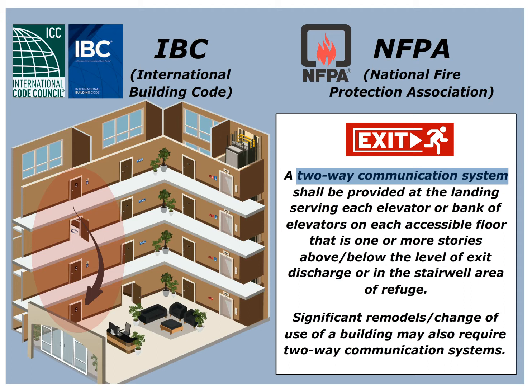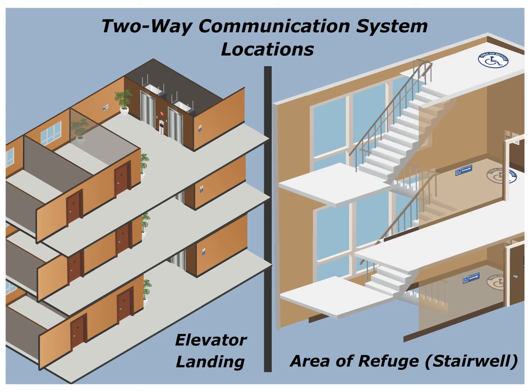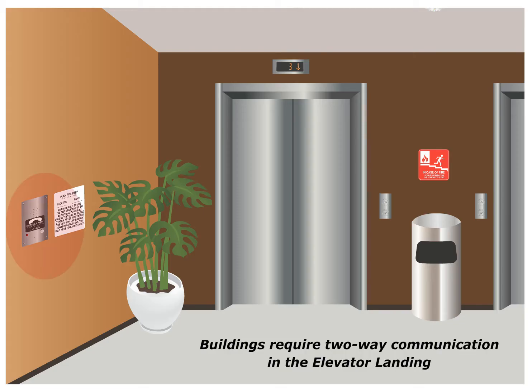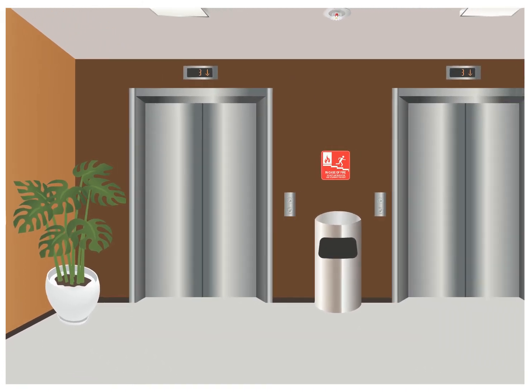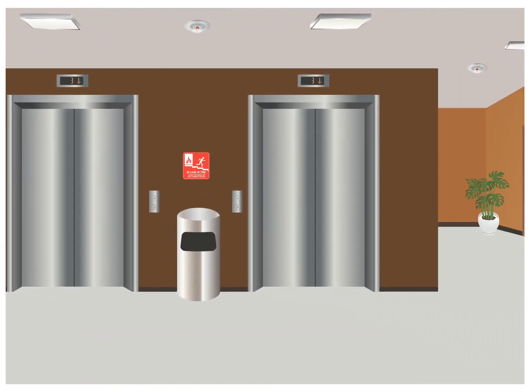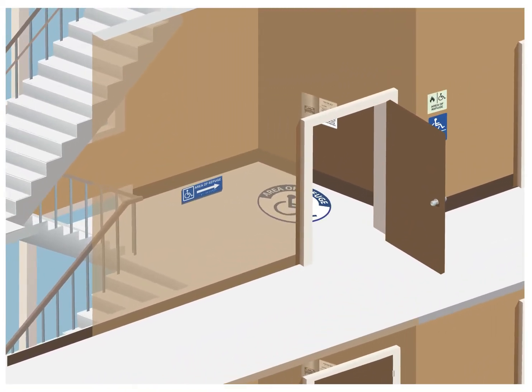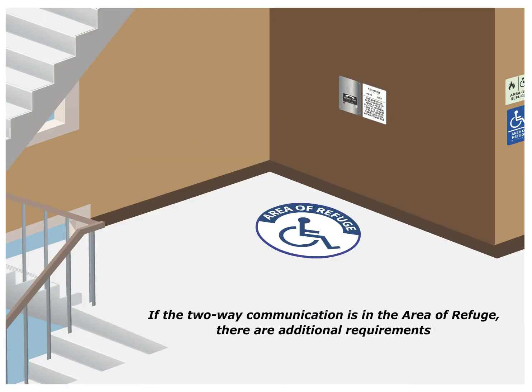Significant remodels or change of use of a building may also require these two-way communication systems. There are two separate locations where a two-way communication system can be located — in an elevator landing or in an area of refuge. Most buildings will require the two-way communication in the elevator landings if the building has a 24-hour sprinkler system installed. The entire floor is considered an area of refuge if the building has a sprinkler system. If the two-way communication is in the area of refuge, there are additional requirements.